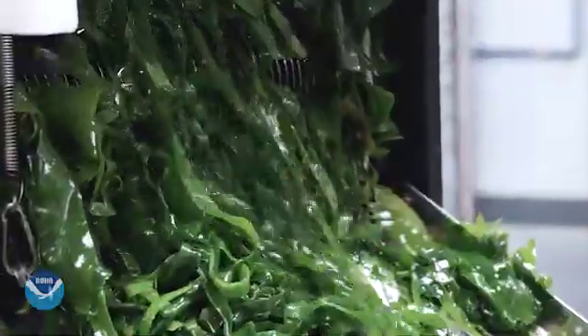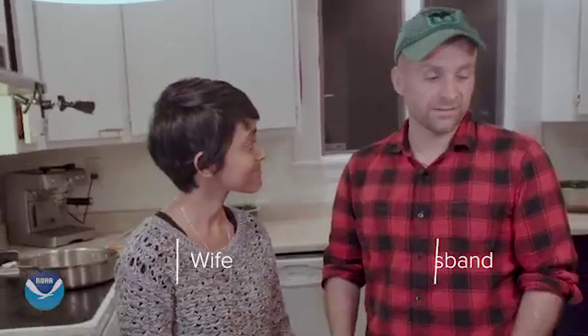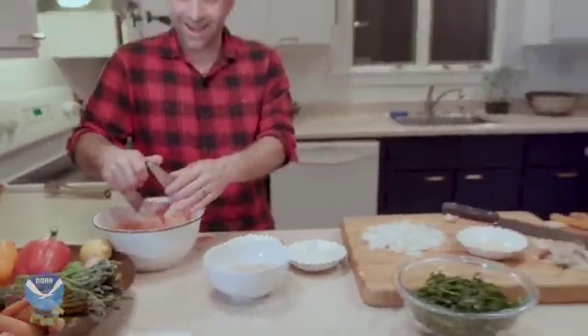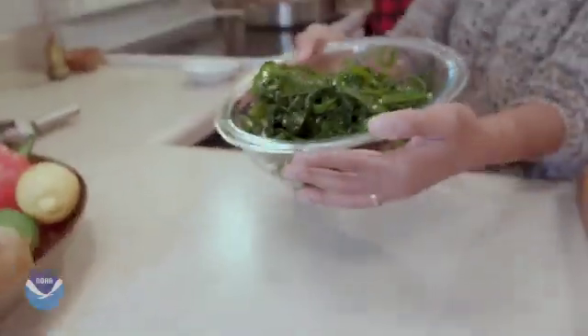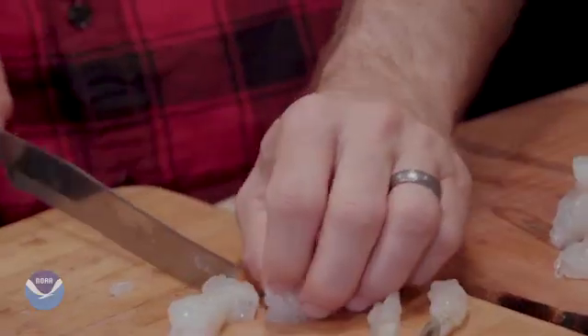One of our most popular dishes is kelp noodles. We're making a kelp fra diablo — this is what you can do at home even if you don't know how to cook. It's alright, I got a red shirt on.